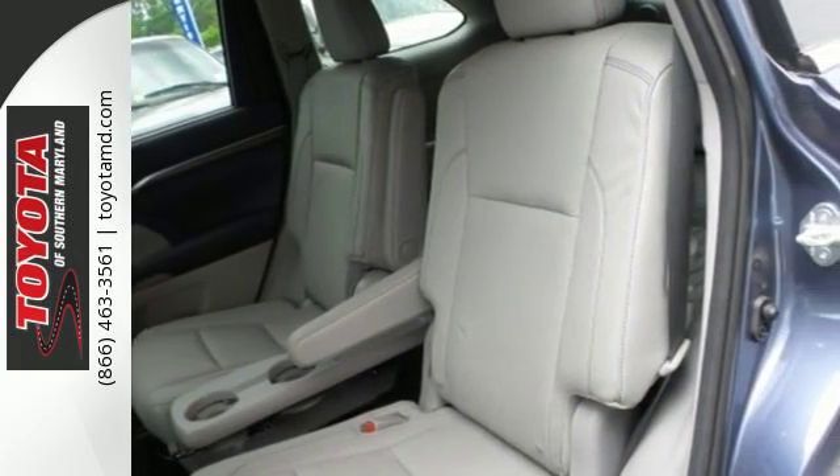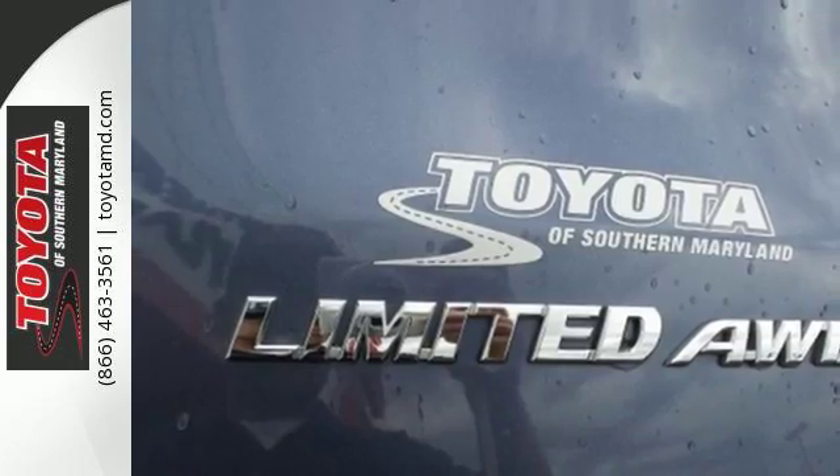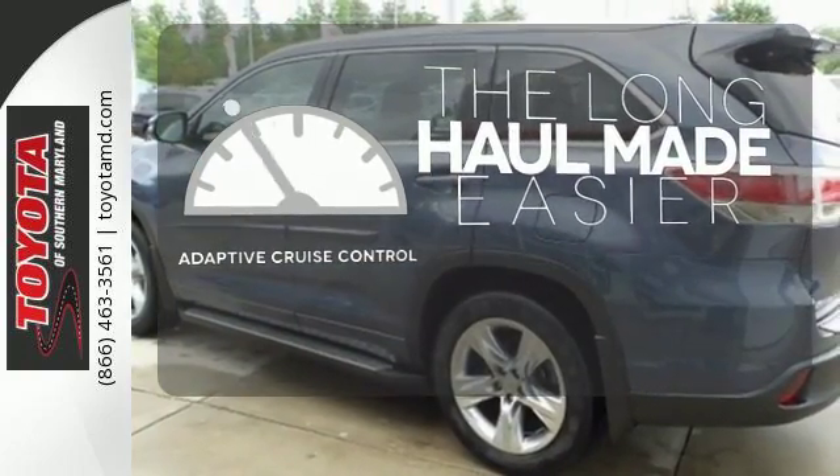It also features the Star Safety System, which includes a variety of safety features like enhanced vehicle stability control and smart stop technology. Adaptive cruise control reads traffic in front of you to keep proper distance.